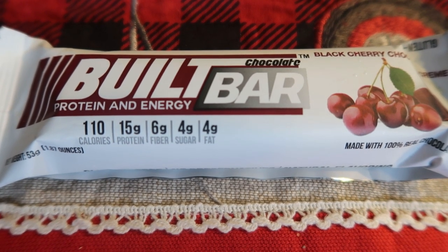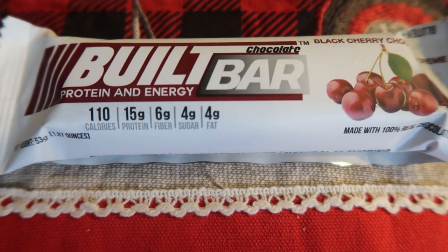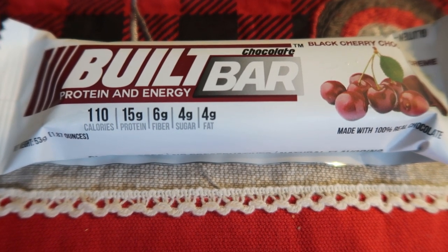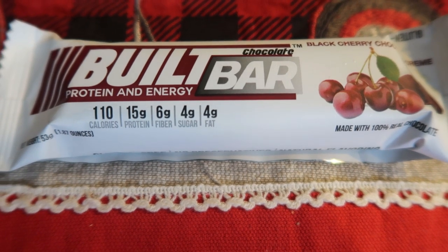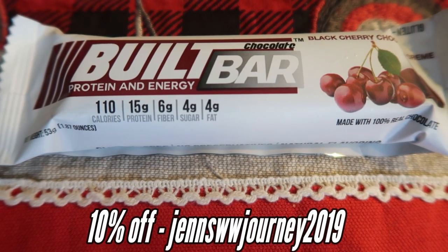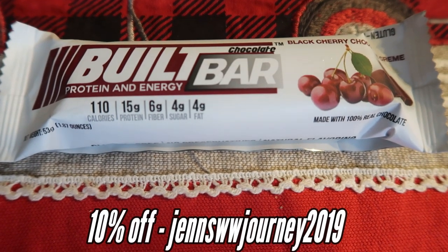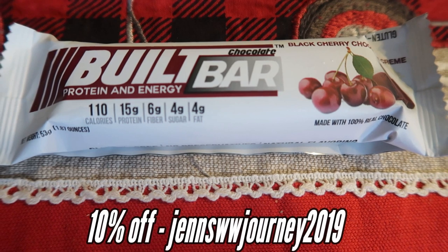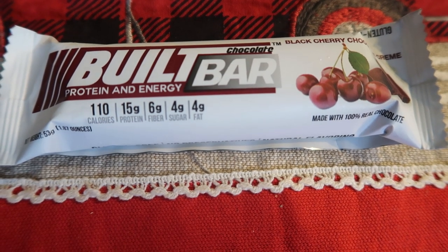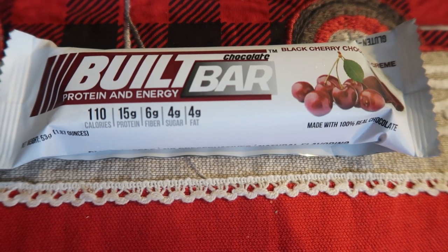It keeps you full with the protein, the fiber, and the fat. I usually have this as my morning snack between breakfast and lunch. There is a four smart point bar — that is the peanut butter, because it has real organic peanut butter and little chunks of peanut, so it's worth the extra point. My code on the screen will give you 10% off and free shipping. It not only satisfies your sweet craving, but it gives you a good dose of fat, protein, and fiber to keep you full. So this is my three smart point morning snack.